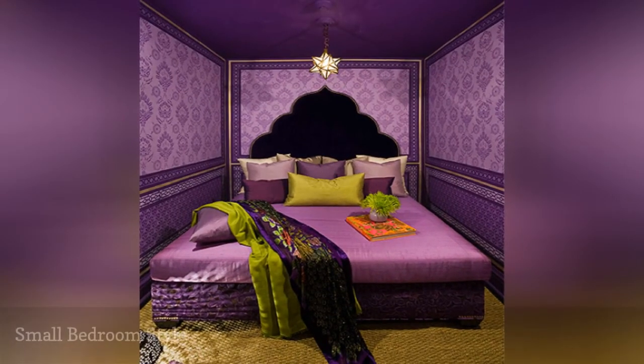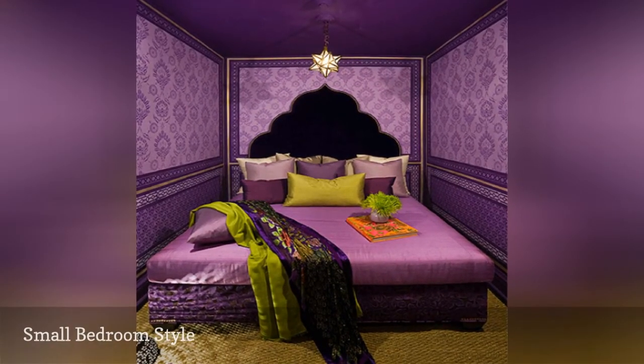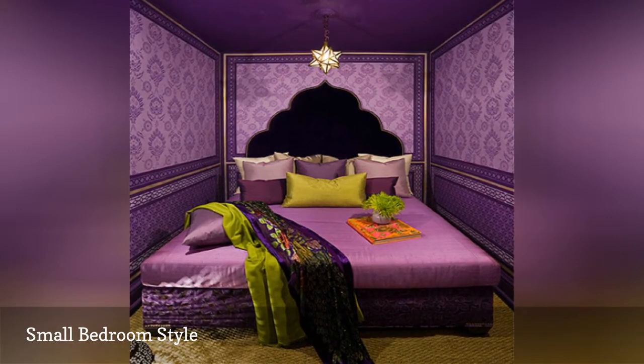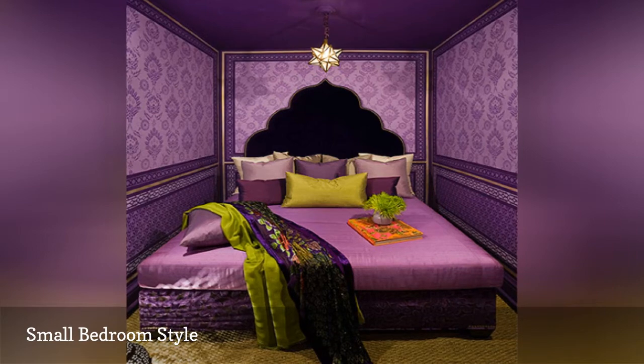Even the tiniest bedroom can be exciting if you embrace the lack of square footage. Here, Holly Diamond Design fills a micro bedroom with brightness, patterns, and texture.